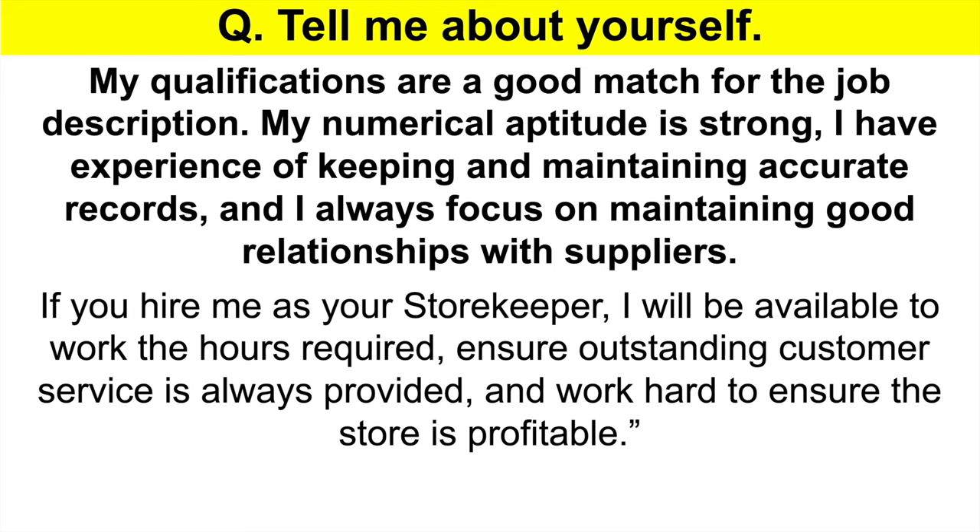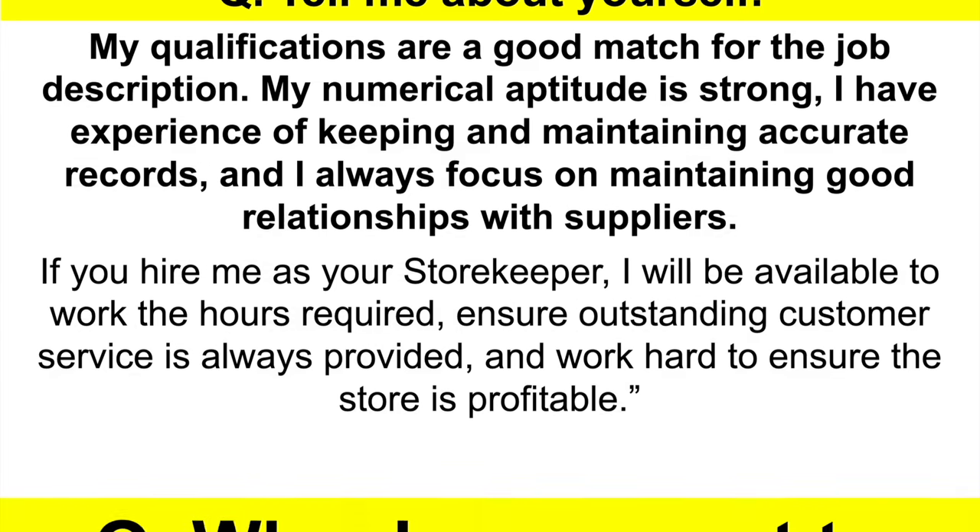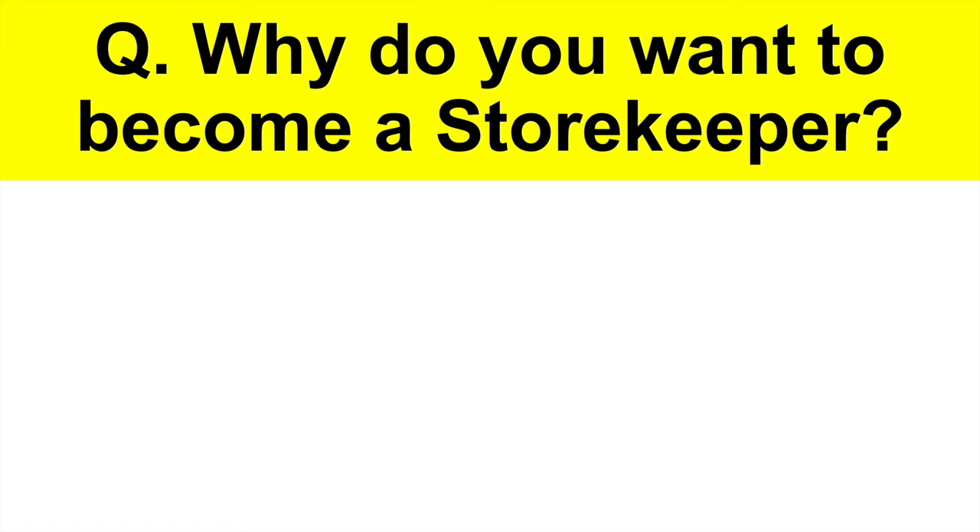You can pause the video if you want to take notes as we work through the questions and answers together. Or if you wait, I will soon tell you where you can instantly download my full set of 21 brilliant answers to difficult storekeeper interview questions. Here's the next question I recommend you prepare for.